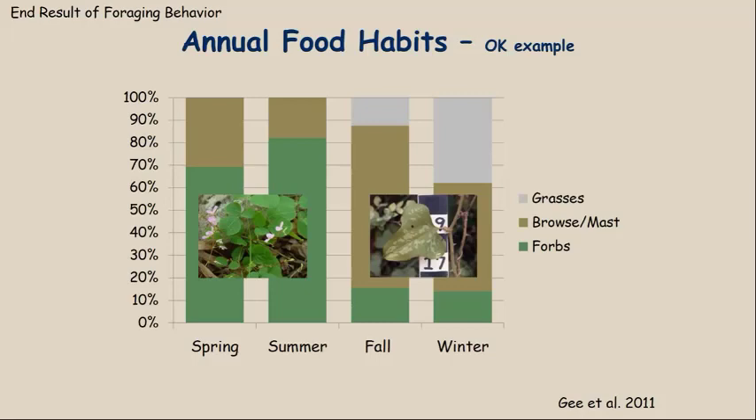Now that we've understood the drivers of foraging behavior, let's look at what deer actually eat. This is from a study on annual food habits that we conducted in Oklahoma in cooperation with the Noble Foundation and wildlife biologist Ken G. We studied food habits throughout the four seasons of the year. On the left vertical axis, you see the percentage of the diet from 0% up to 100%.